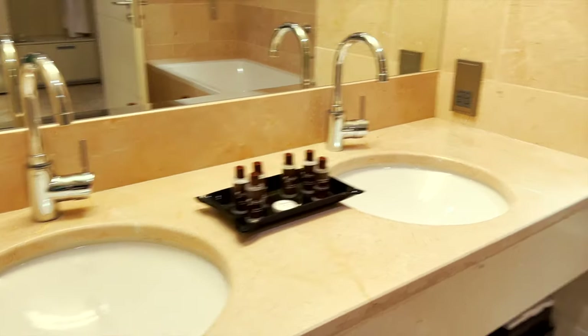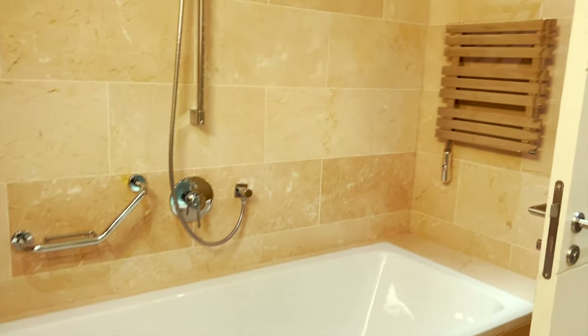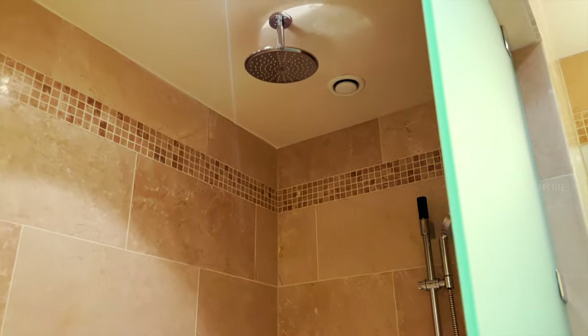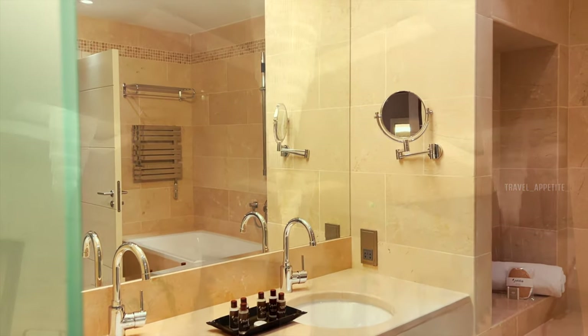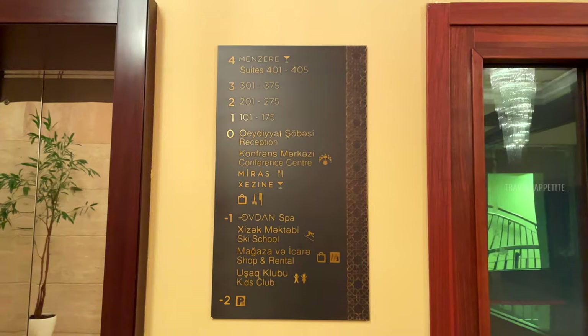Let's check out the bathroom — it's also incredibly spacious and filled with all the amenities required. After a quick refresh in our room, we are going to explore the spa and pool facilities available in the hotel. Come along with us, let's go and check it out!